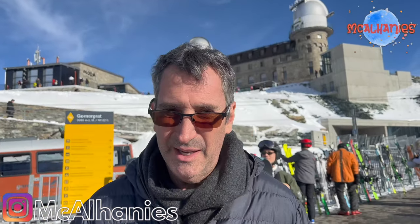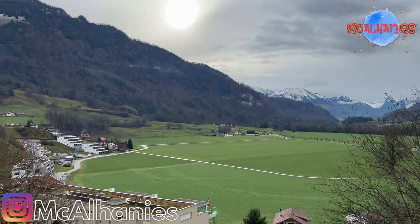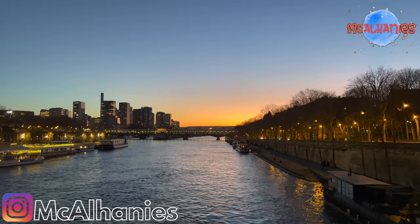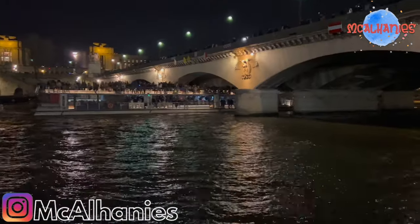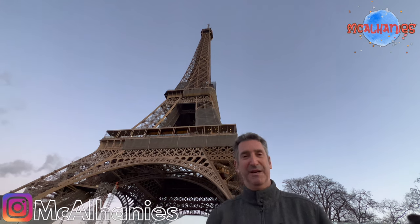Right behind me is the Matterhorn. And now I'm at the Eiffel Tower — this is the real deal in France, Paris.